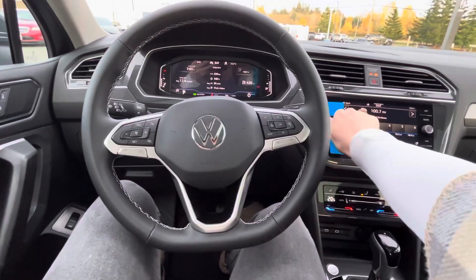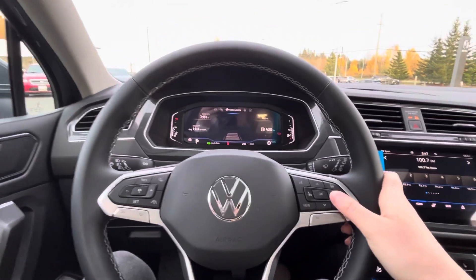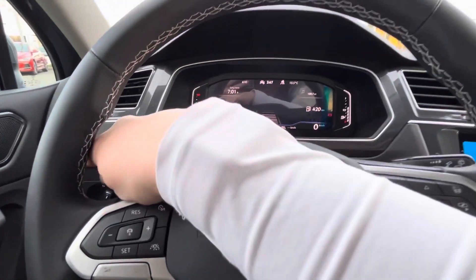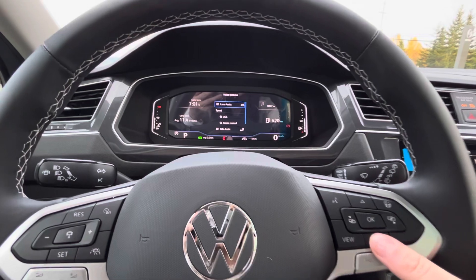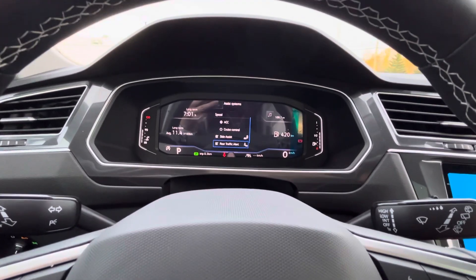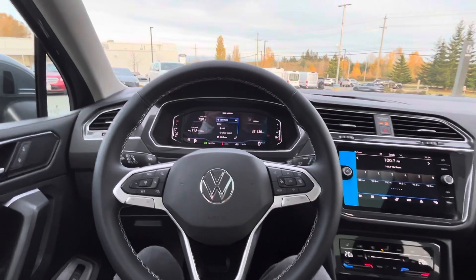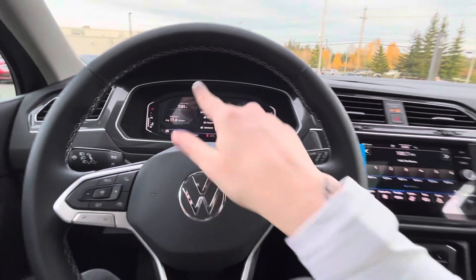Inside, we have all the features you could imagine. You can manage the assist systems right from the screen. There's a little car icon with a circle around it — hit that and they all come up. You have your lane assist, adaptive cruise control, cruise control, side assist, rear traffic alerts, and front assist. All your features are accessible from one screen, and turning them on or off is super simple.